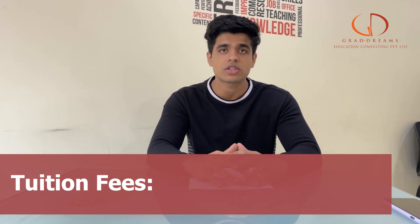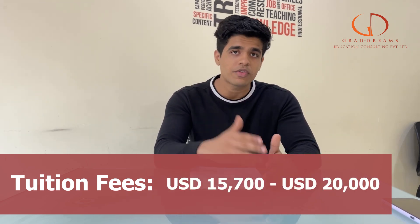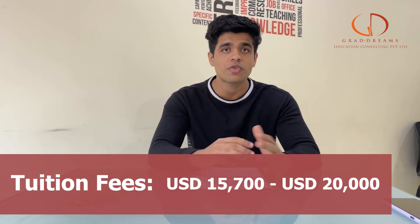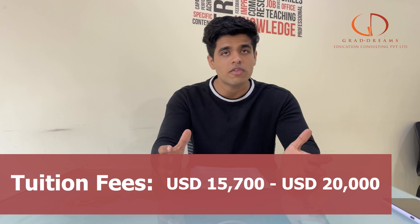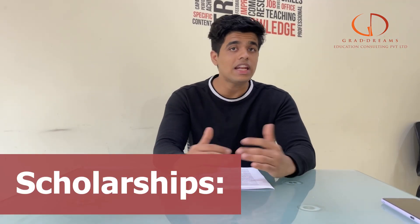When we talk about the tuition fee, it is comparatively affordable for a lot of Indian students as well. It ranges anywhere between 15,000 to 25,000 US dollars for the entire course. Depending on the kind of program you go for, this fee might vary, but technically it's around this amount.